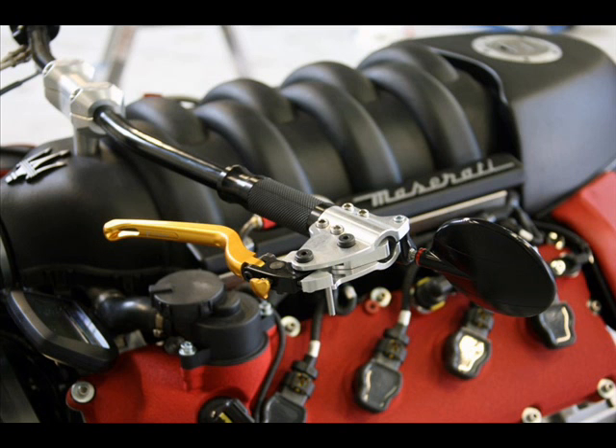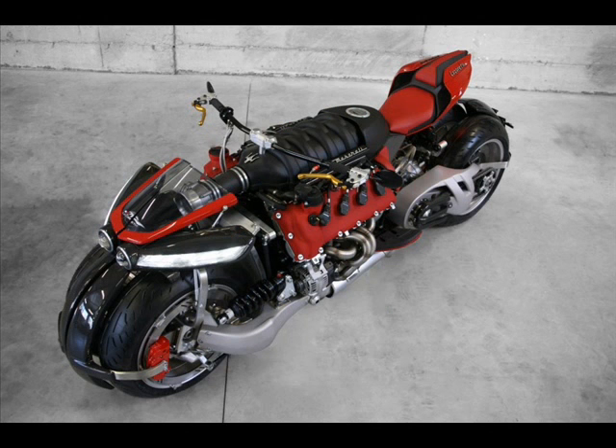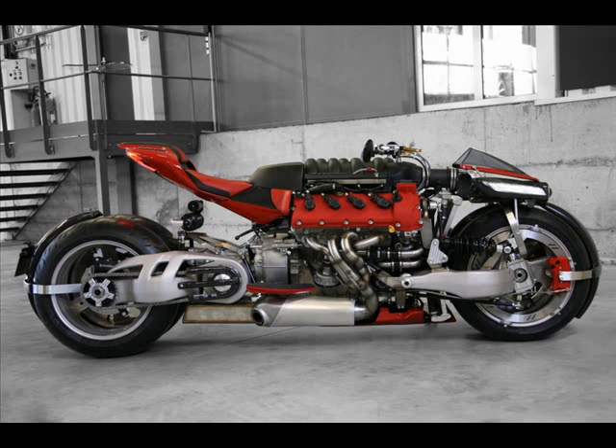Lazarus is also responsible for other V8-powered creations such as the Wazuma GT and the mid-mounted, Range Rover V8-powered Renault Twingo Trophy. While putting V8s into custom-built motorcycle chassis isn't new — Americans have been doing it to cruisers for decades, notably custom builder Boss Hoss — we feel there is a certain limit to how far we would go in the pursuit of power.